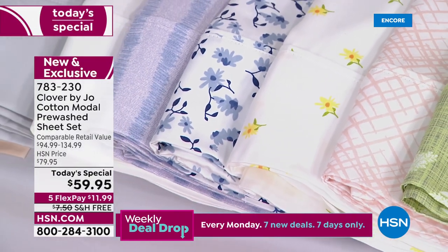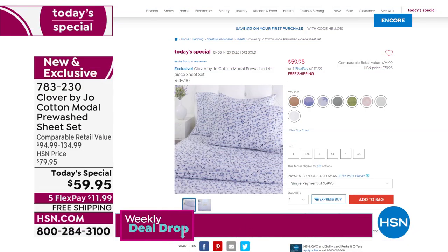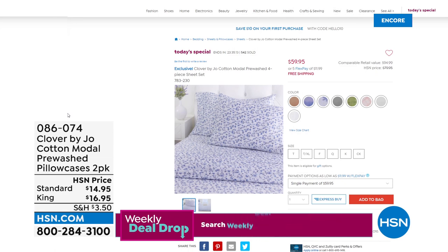It's yours at $11.99 with whatever card you choose. If you want more pillowcases, we've got those — check it all out on HSN.com. Just type in 'Clover' or 'Joanna' and it all pops up including our today's special. Pillowcases are also available in a two-pack of standard or king size — item 86074 — all prints and three solids available in extra pillowcases if you want to do a little color-block story.